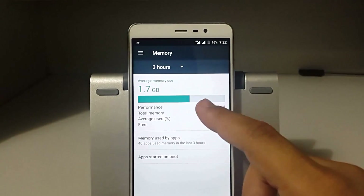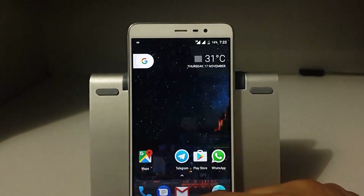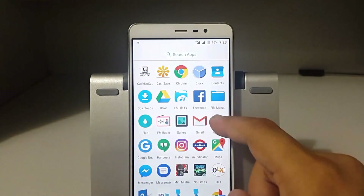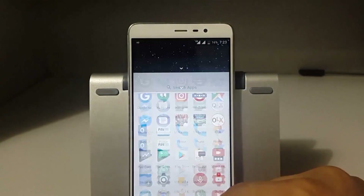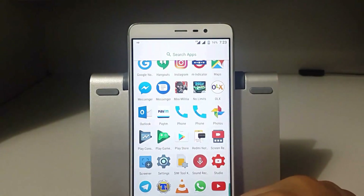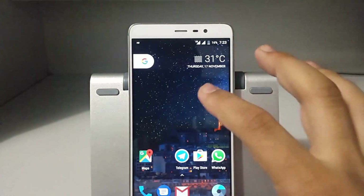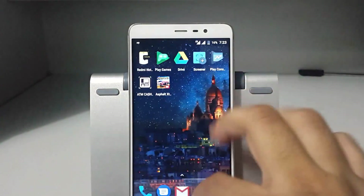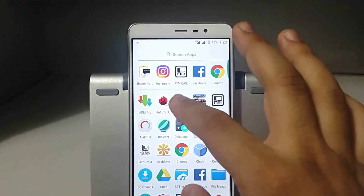Going to the storage settings, the average memory consumption is 1.7 GB. We have played games like Asphalt Extreme, Modern Combat Mini Militia, and various other apps. We have also been browsing continuously and using Facebook, which is a heavy app. The overall performance of this ROM is great and working very smoothly.